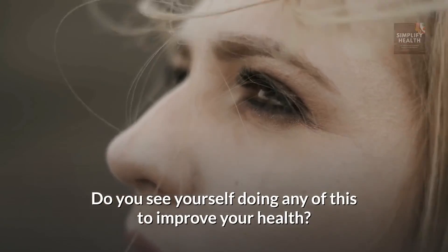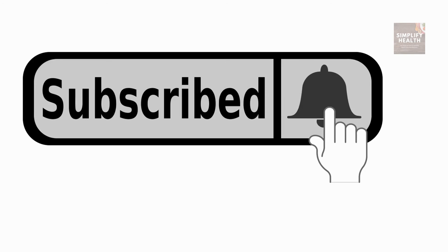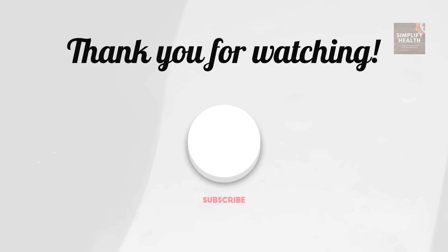You see yourself doing any of this to improve your health? If so, check out our number one health recommendation in the description below. And don't forget to like and subscribe if you want more daily health tips and tricks. Thanks for watching.